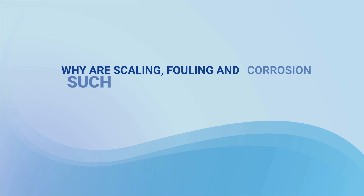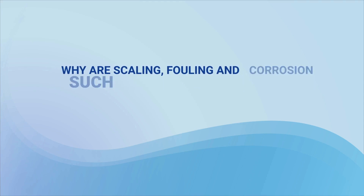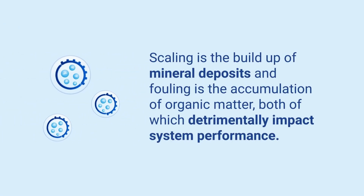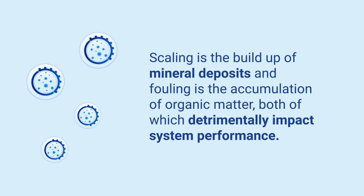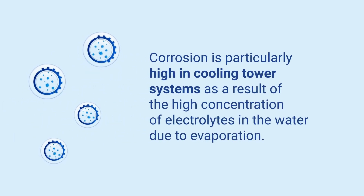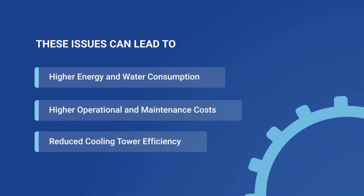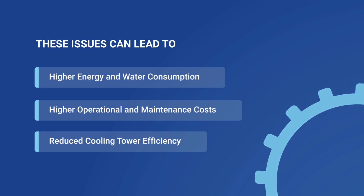But why are scaling, fouling, and corrosion such critical challenges? Scaling is the build-up of mineral deposits, while fouling involves the accumulation of organic matter. Meanwhile, corrosion is particularly high in cooling tower systems as a result of the high concentration of electrolytes in the water due to evaporation. All these factors significantly impair the performance of cooling tower water systems, leading to several issues.